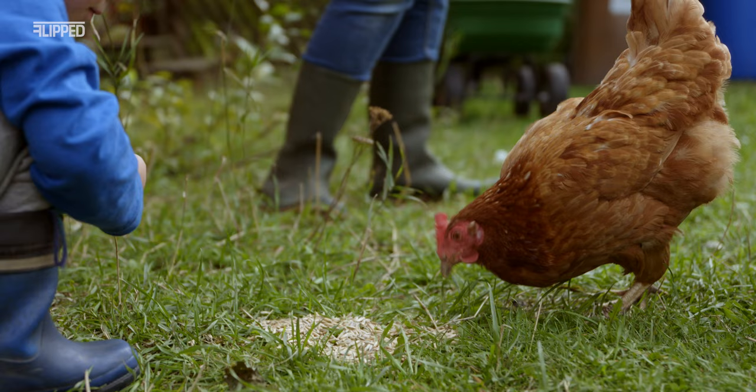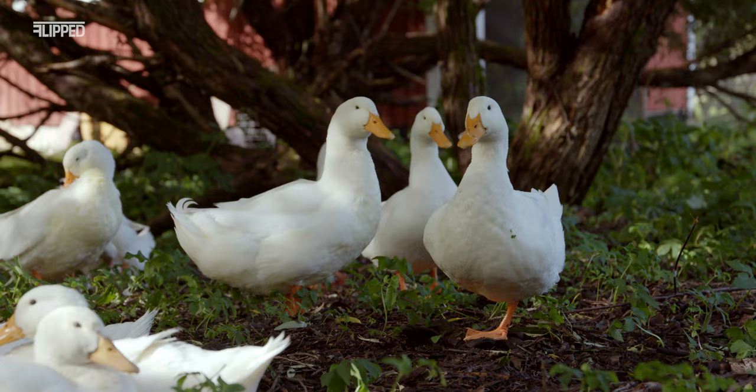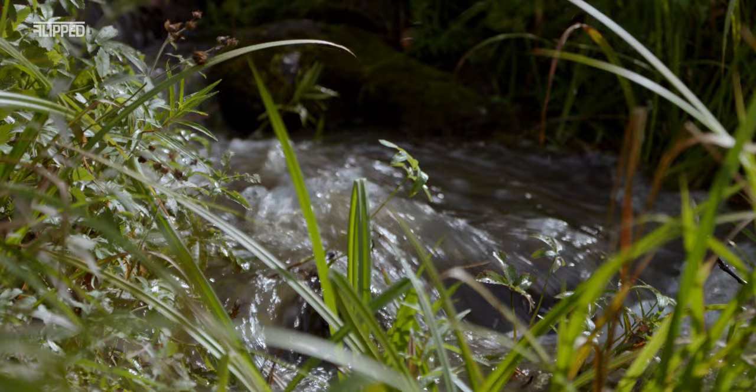I would say it's only about half an hour per day to maintain the animals we have, which I think most people find surprisingly little. Most people spend more than half an hour walking their dog in a day, and we have quite a few animals. Obviously when things go wrong it might take longer — if you have to build something or get new animals — but just the basic maintenance doesn't take that much per day.